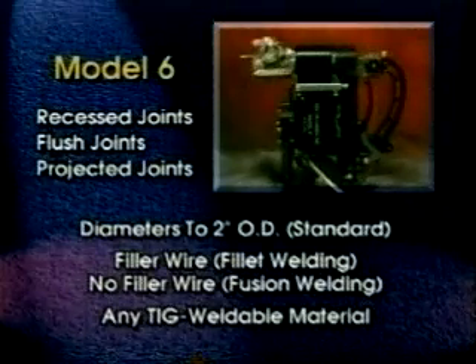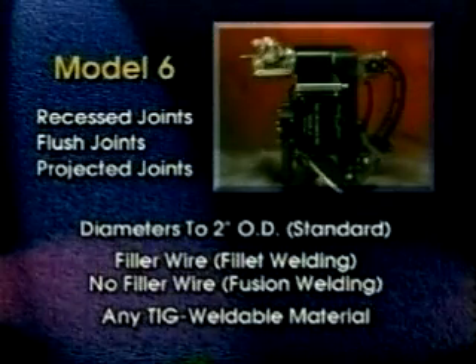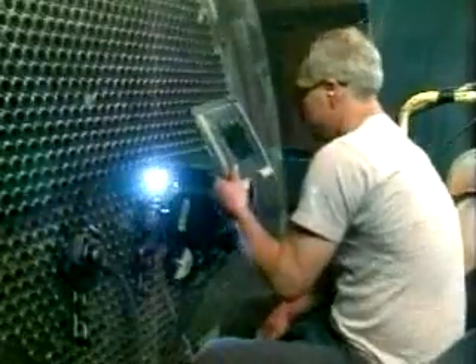It welds any TIG weldable material with or without filler wire, and uses an exclusive locating fixture to achieve the highest production rates. The Model 6 can perform non-stop multiple passes using different parameters for each pass. For example, let's look at a fillet weld where the customer requires a single fusion pass followed by multiple filler wire passes.